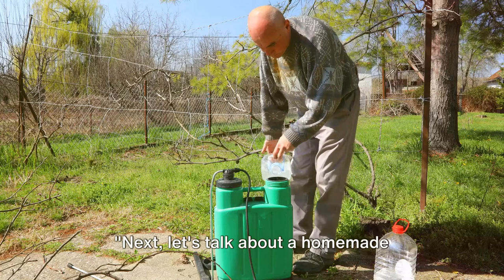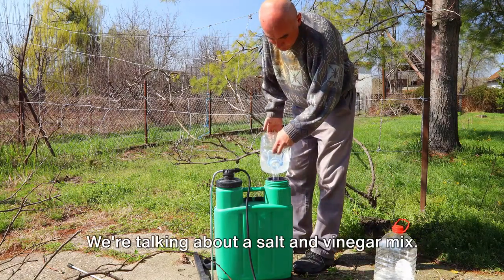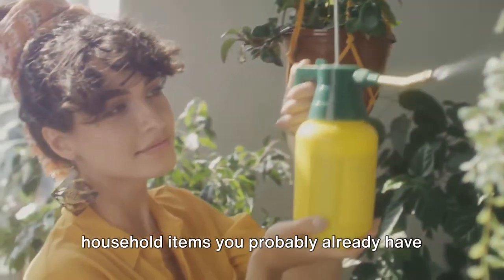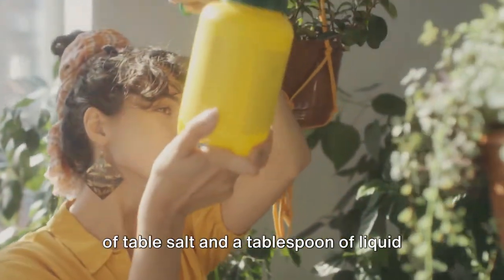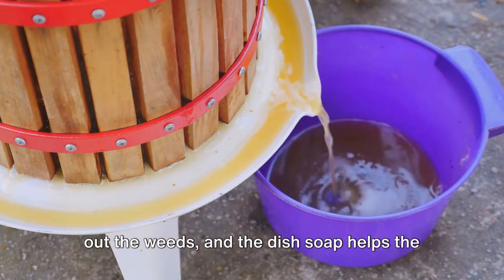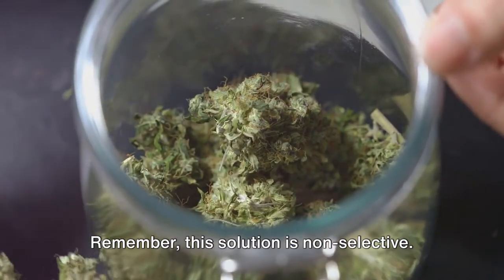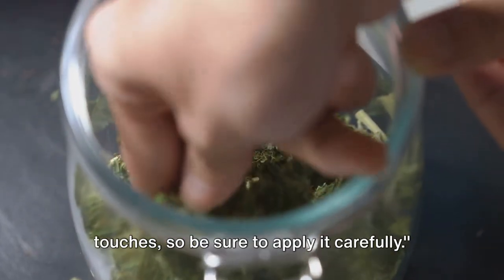Next, let's talk about a homemade concoction that's not for your next barbecue but for your weed problem — a salt and vinegar mix. This DIY weed killer is made from household items you probably already have in your kitchen. Mix a gallon of white vinegar with a cup of table salt and a tablespoon of liquid dish soap. The vinegar and salt work together to dry out the weeds, and the dish soap helps the mixture stick to the leaves. Remember, this solution is non-selective — it will kill or damage any plant it touches, so be sure to apply it carefully.